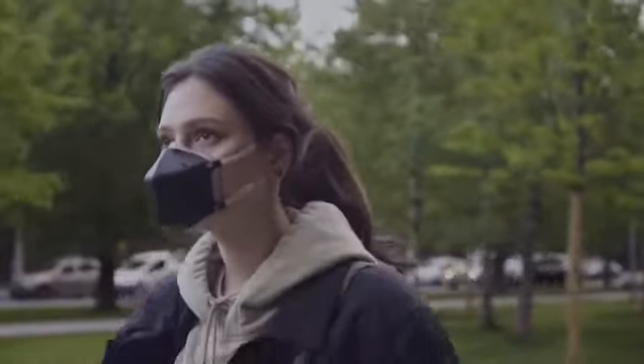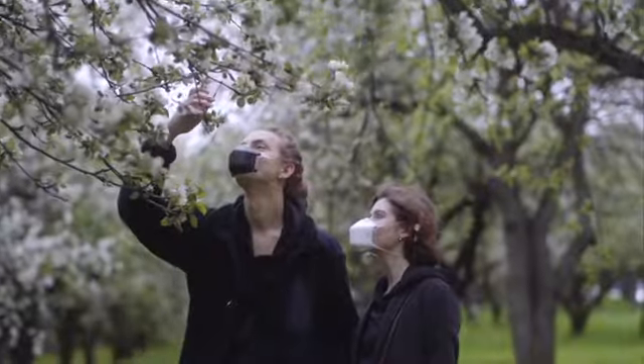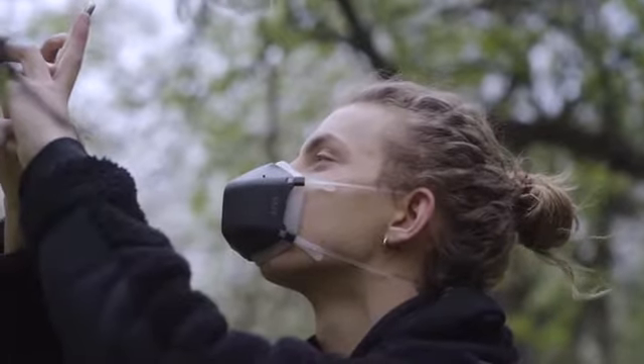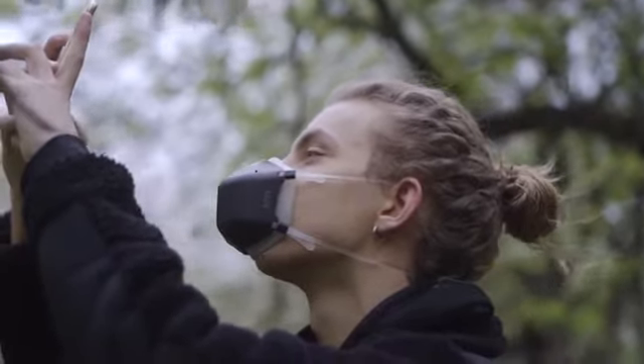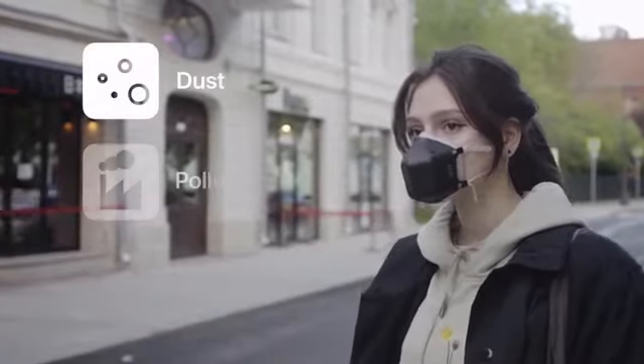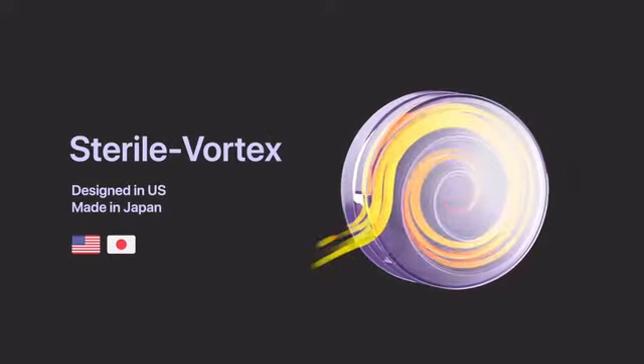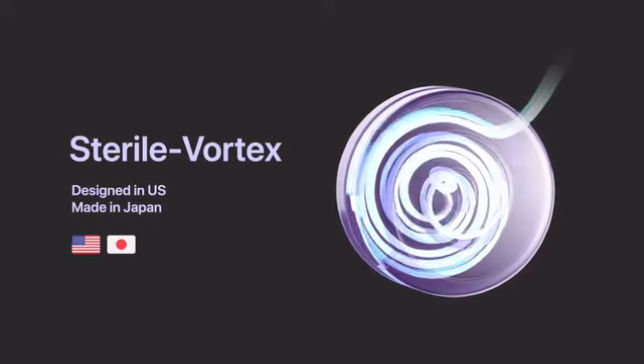Meet UV Mask, the next generation reusable mask with powerful UV-C sterilization technology that protects you from 99.99% of all dust, pollution, and airborne pathogens. All the air you breathe is sent through UM's patented sterile vortex.